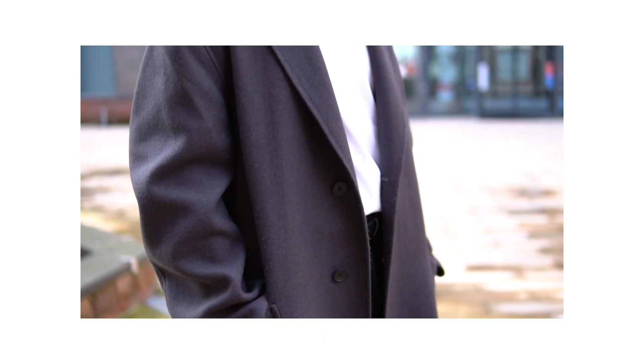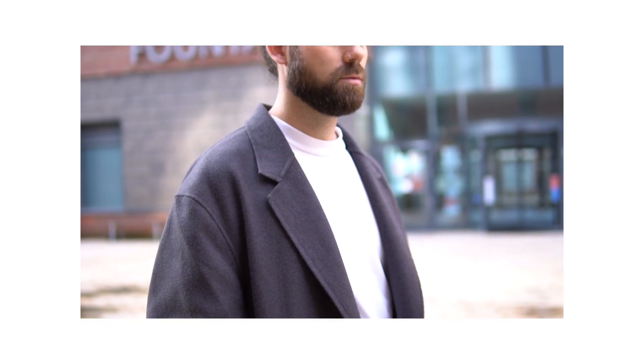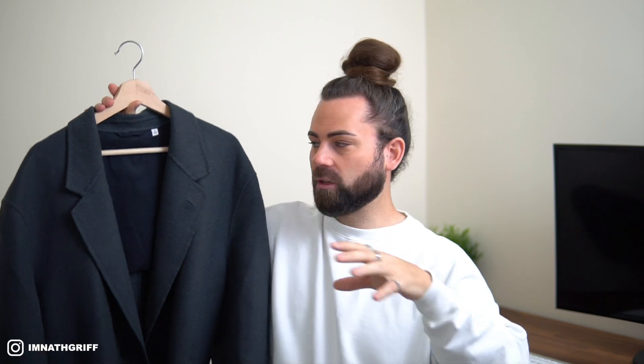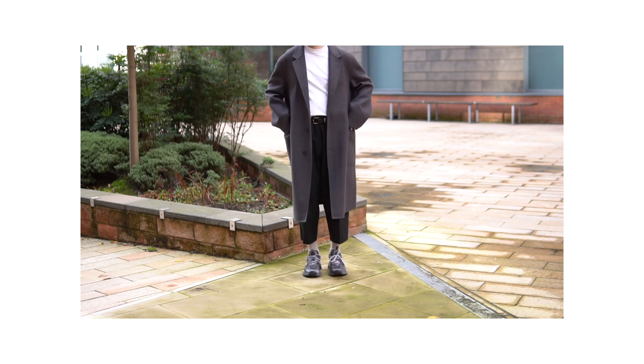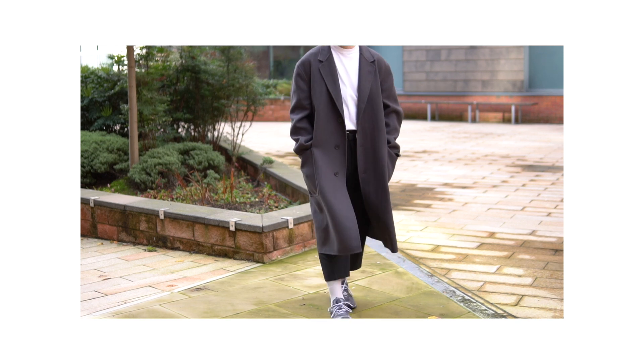With this piece I actually sized up to an extra large just to ensure that oversized fit I was going for. Honestly, straight off the bat this is hands down one of my favorite pickups in a long long time. In terms of price point, this is coming in at £129.90. It's just an insane piece for those colder winter days, especially here in the UK where it can get a little bit grim. It's super heavyweight, nice and cozy, and obviously it looks sick.